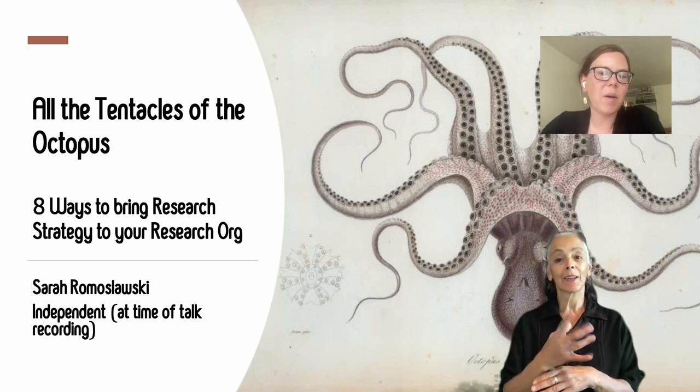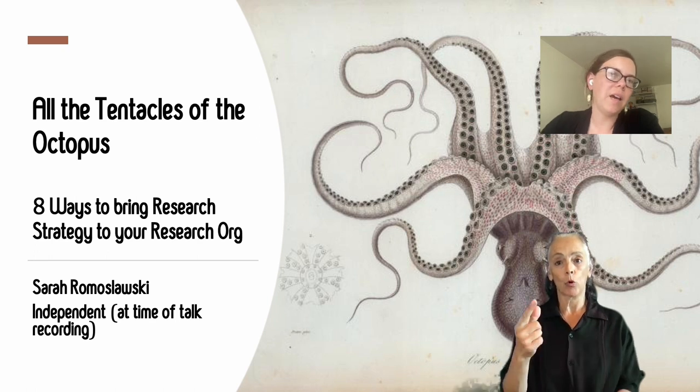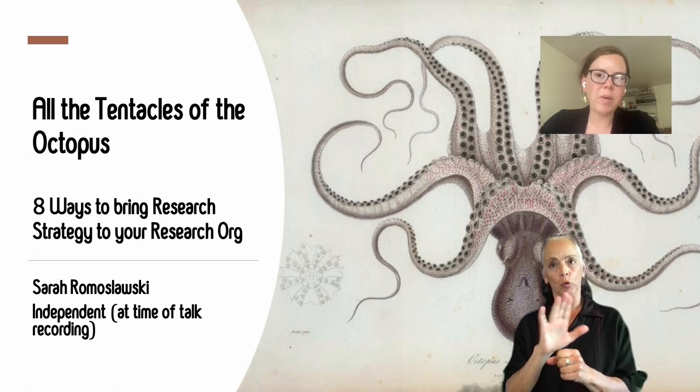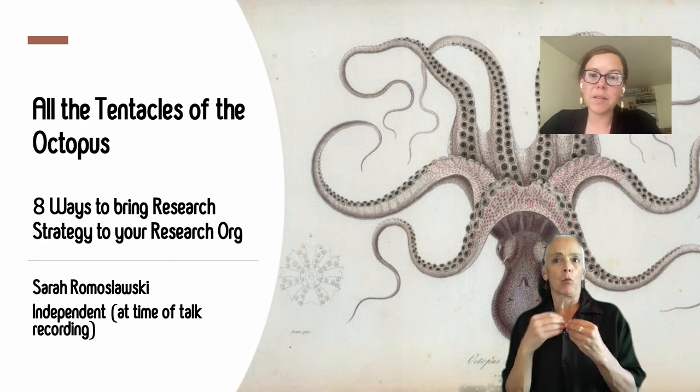I want to talk to you today about how you can make your research org more strategic by calling out eight things you can start doing now to position you and your team in a way that drives more impact and has your colleagues and collaborators coming back for more.